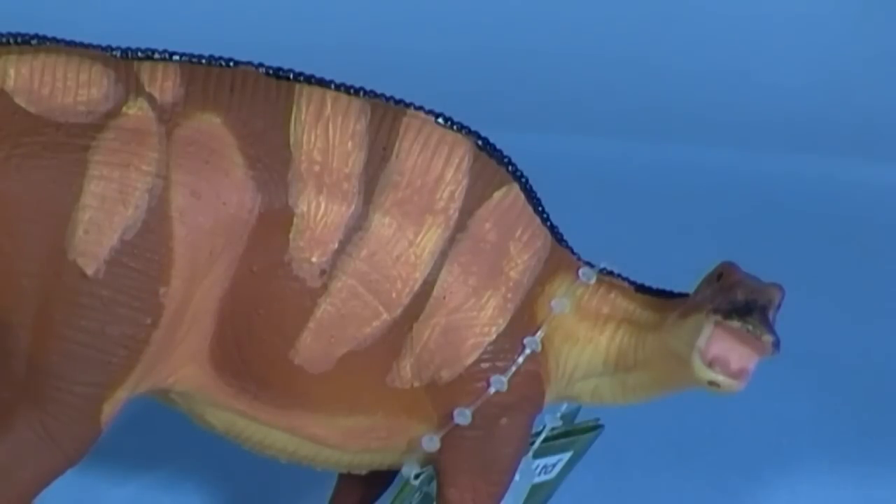The skin was leathery, rough, and with non-overlapping scales. The model makers have taken care to reproduce the skin texture in this Wild Safari Dinosaur Edmontosaurus, as seen in this close-up, indicating that the model makers have taken on board the latest scientific interpretation of the fossil material.